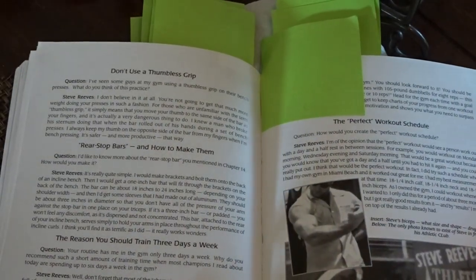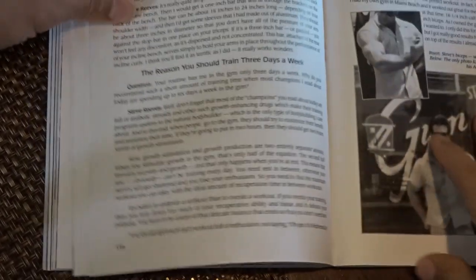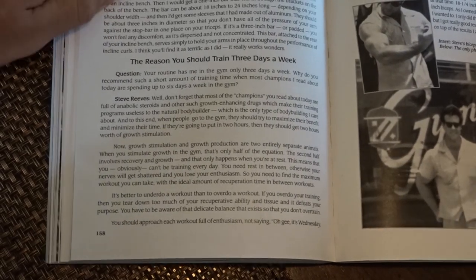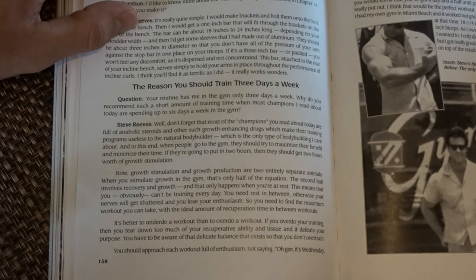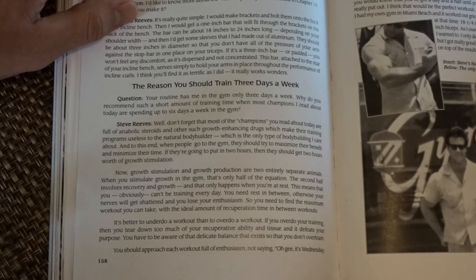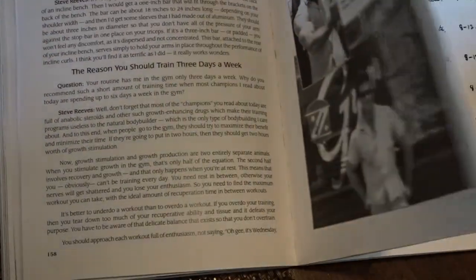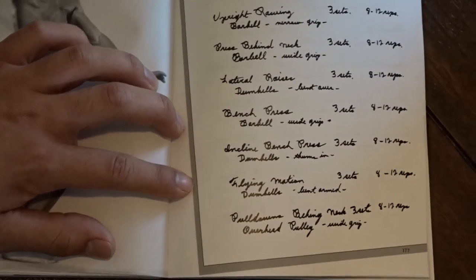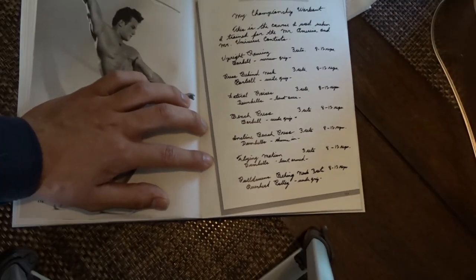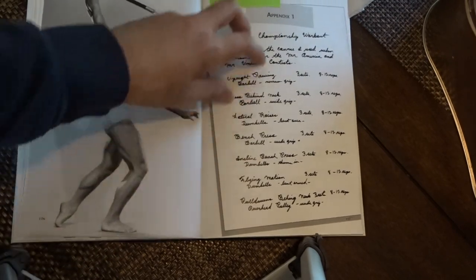He also talks about why you should train three days a week. What he says about this basically aligns with what Leroy Colbert says about the full body routine — the dots are connecting. It makes a lot of sense. I'm going to keep buying more books from old school bodybuilders, probably Frank Zane's symmetry book, Bill Pearl's 'Inner Keys to the Universe', and some more Reg Park stuff. Right here you have a lot of his championship workouts already written in cursive — pretty vintage stuff.